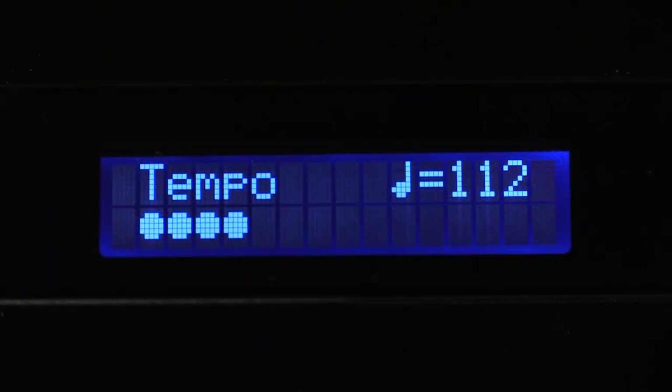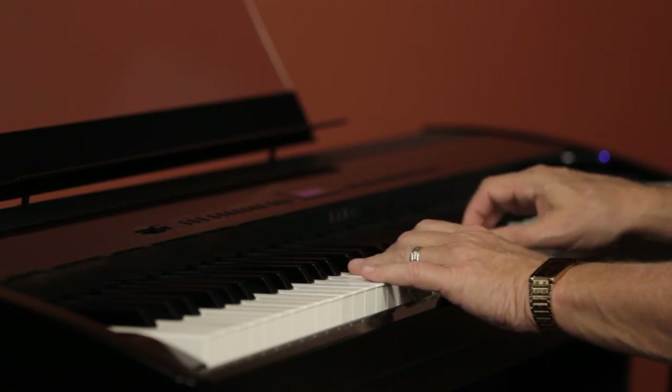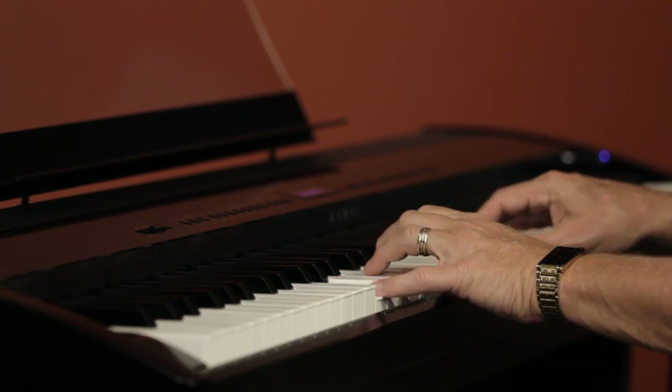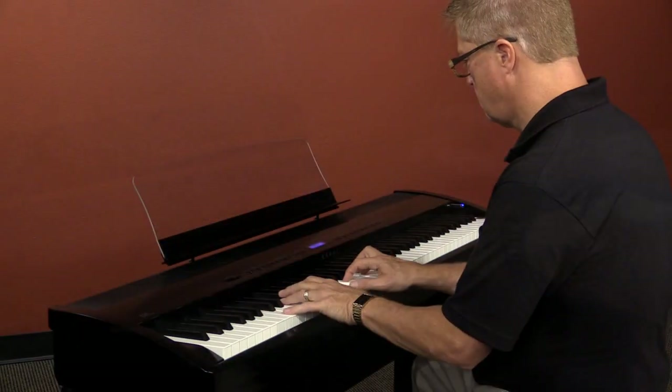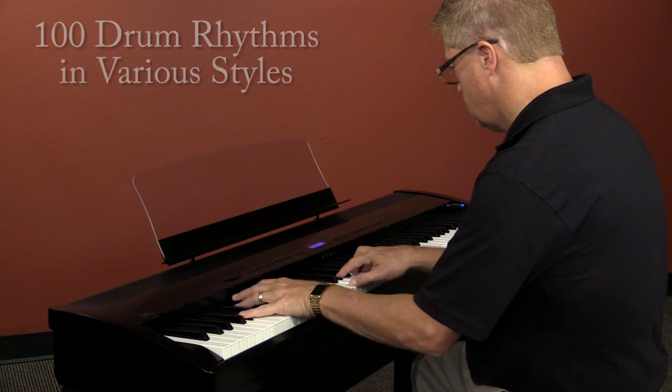There's a digital metronome, and you can control the time signature, tempo, and volume. But my favorite way to help me play with good timing is to play along with a drummer. The ES-8 gives us 100 different drum rhythms of varying styles, and with some very interesting variations.